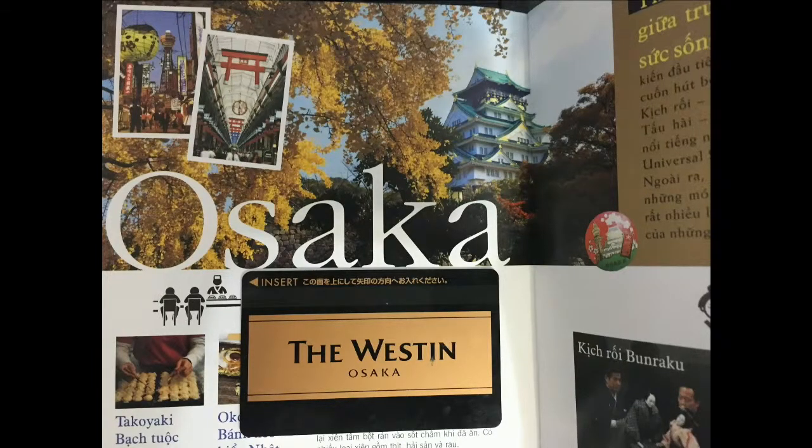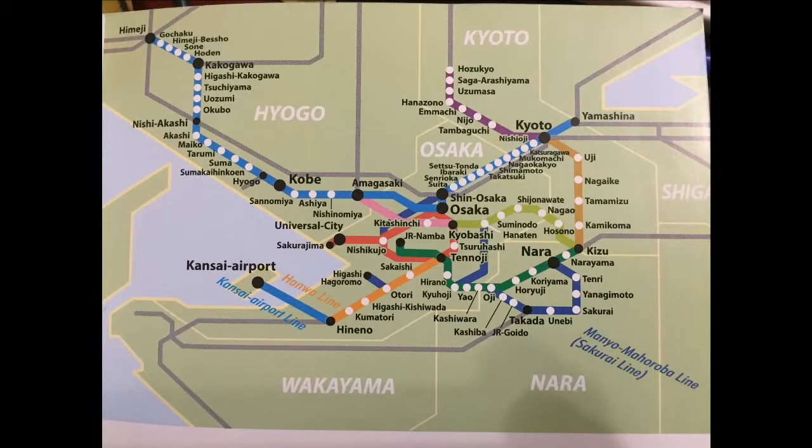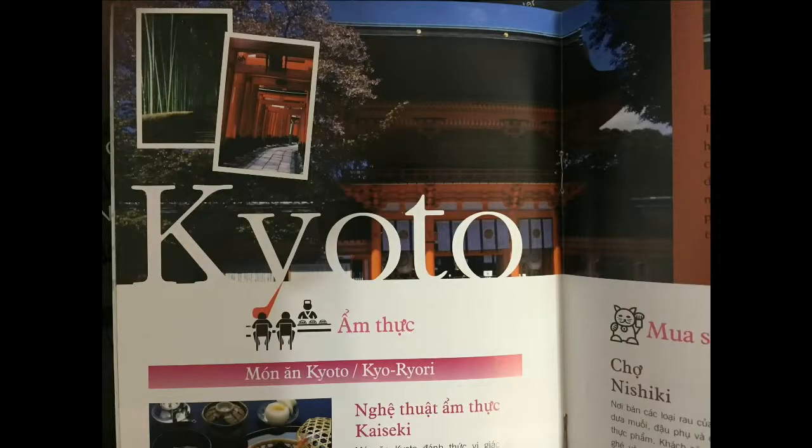Hey guys, today we're going to be doing another video. We're going to decide what the sizes will be — Osaka and Kyoto. Let's get started. My name is Andy, if you didn't know.